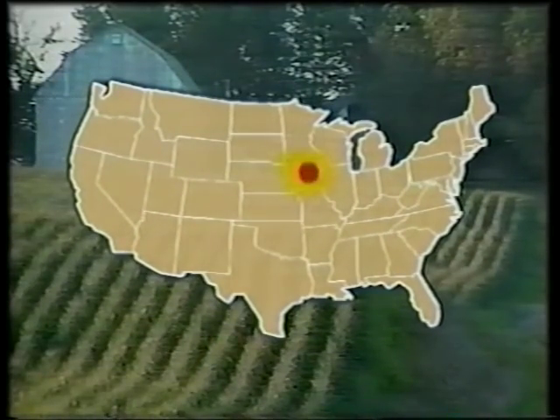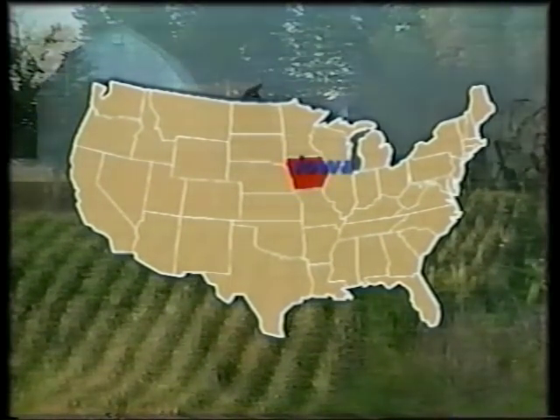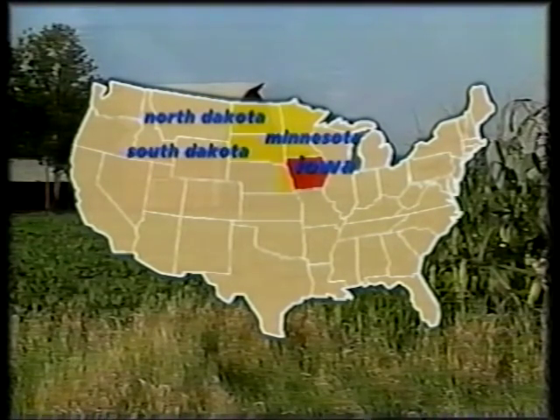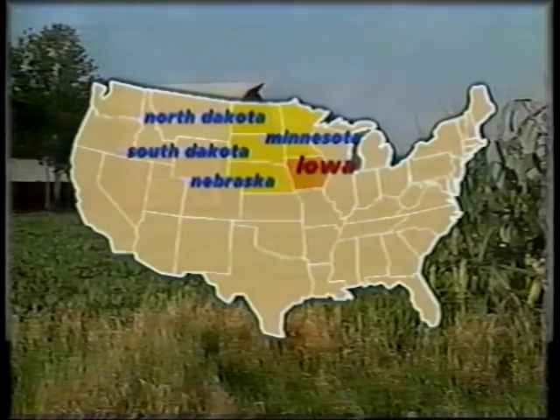The LEAD States team is already planning their next field demonstration to be held in Iowa. State and local highway agency staff from Minnesota, North and South Dakota, Nebraska, and Iowa will be invited.